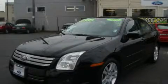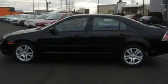This is a 2007 Ford Fusion. It has a 2.3 liter 4-cylinder engine and a manual transmission.